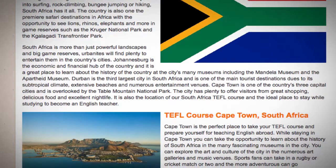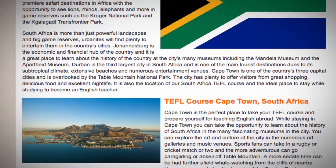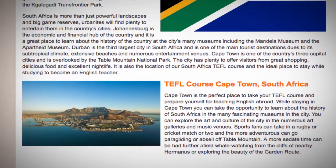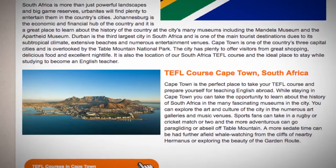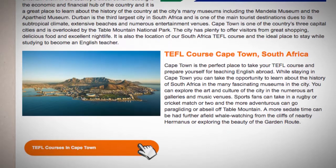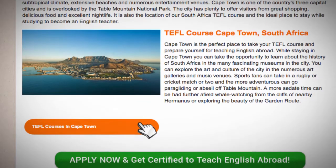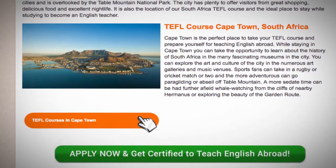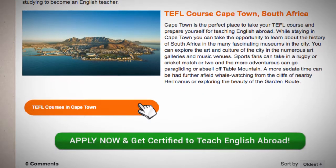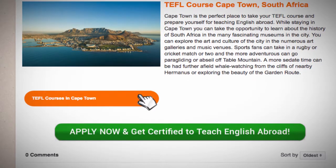Cape Town is the perfect place to take your TEFL course and prepare yourself for teaching English abroad. While staying in Cape Town you can take the opportunity to learn about the history of South Africa and the many fascinating museums in the city. You can explore the art and culture of the city in the numerous art galleries and music venues. Sports fans can take in a rugby or cricket match or two, and the more adventurous can go paragliding or abseil off Table Mountain. A more sedate time can be had further afield whale watching from the cliffs of nearby Hermanus or exploring the beauty of the Garden Route.